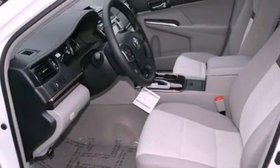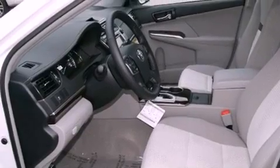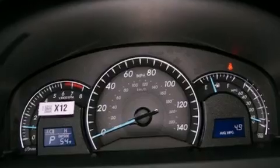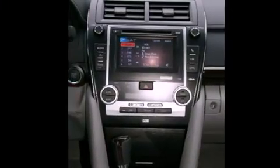Its top features and packages include a convenience package, a low tire pressure indicator, traction control and stability control systems, alloy wheels, and many other features.